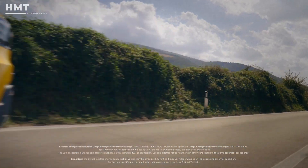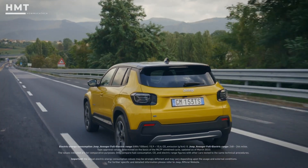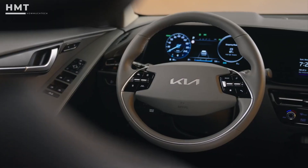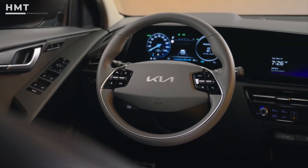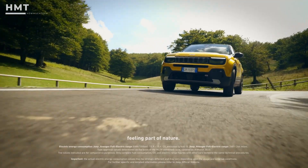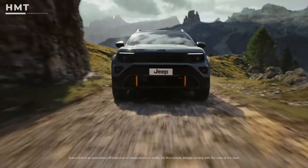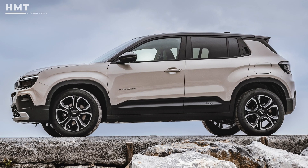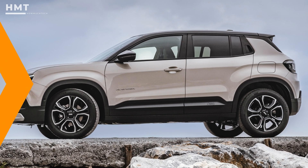Sure, at times it feels like it's lacking a bit of performance, but with a smooth, comfortable ride and easy handling around town, it still makes for a great choice. While competitors like the Kia Niro EV might offer more range and space, the Avenger's personality gives it a unique edge. And for off-road fans, the four-wheel drive version is on the horizon, but the launch model still packs in plenty of range and performance for everyday driving.